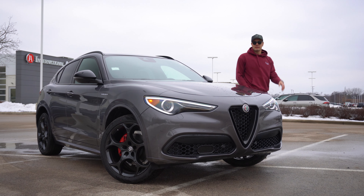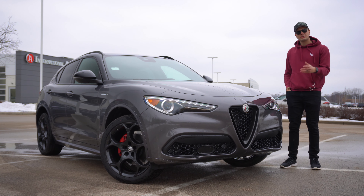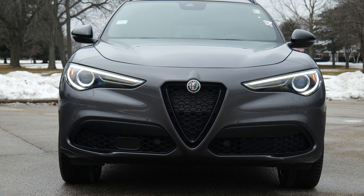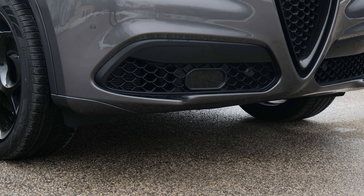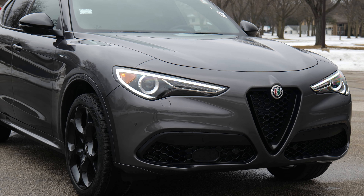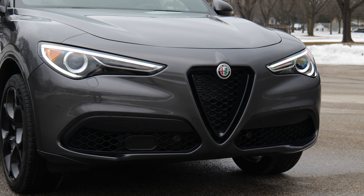Behind the wheel this Stelvio is shockingly fun to drive, and then you step outside and you have one of the most interesting and best-looking compact SUVs on sale. You have the classic Alfa face with the triangle center grille and the split lower fascia grilles. The radar detector is offset on the passenger side of the grille — it's almost an identical look to the sister sedan, the Giulia. And all of this is draped in Vesuvio gray, which gives it a more muscular look.